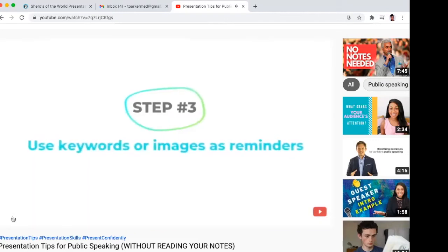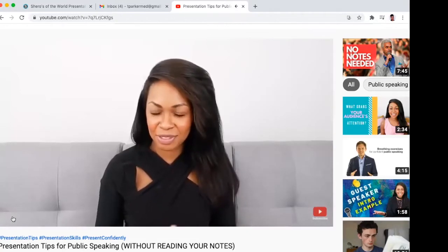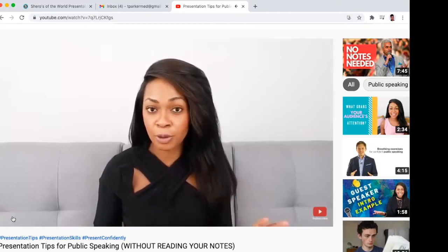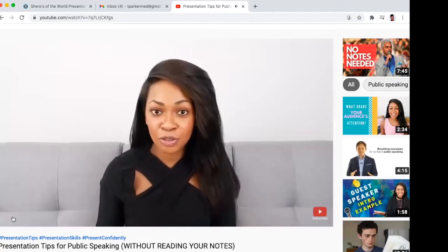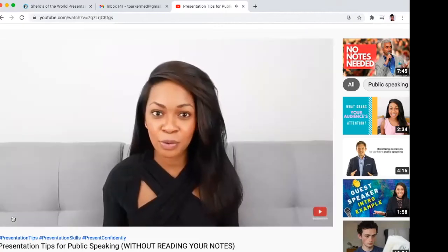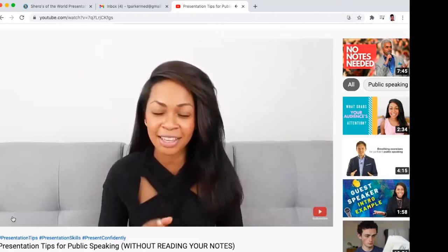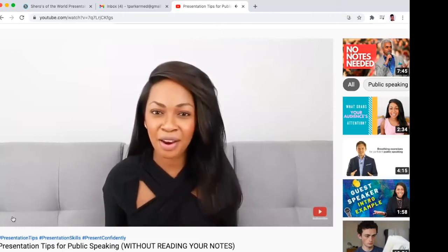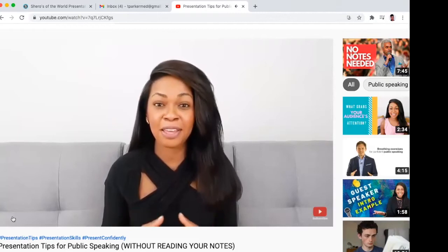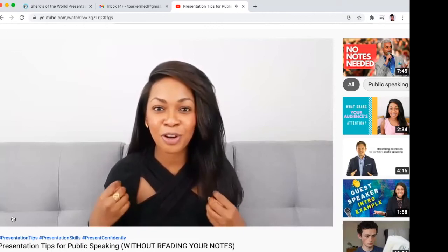Step number three is to use your slides as a reminder. Use every slide as an opportunity to put a bullet point or an image that will remind you what key themes you need to discuss next. You don't need a paper — use keywords instead. Keywords plus 20 minutes of practice a day for one week can do wonders. When you're prepared, your passion will shine through. When you're not reading from a paper, it becomes easier for your audience to look up, listen, and feel more connected to you.